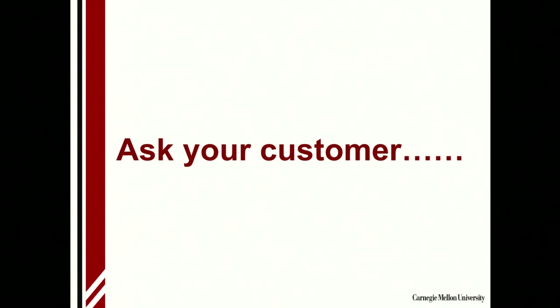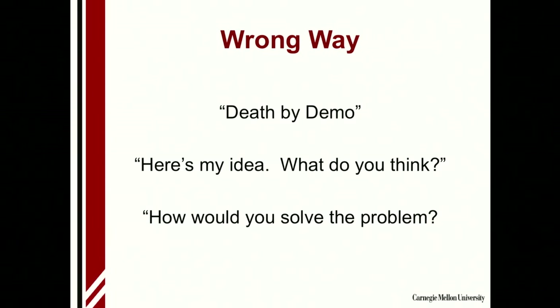So the very first thing I would say — how do you know if your idea is a good one? You ask your customer, because ultimately they're the ones who are going to know whether this is something of value that they would actually like to buy.